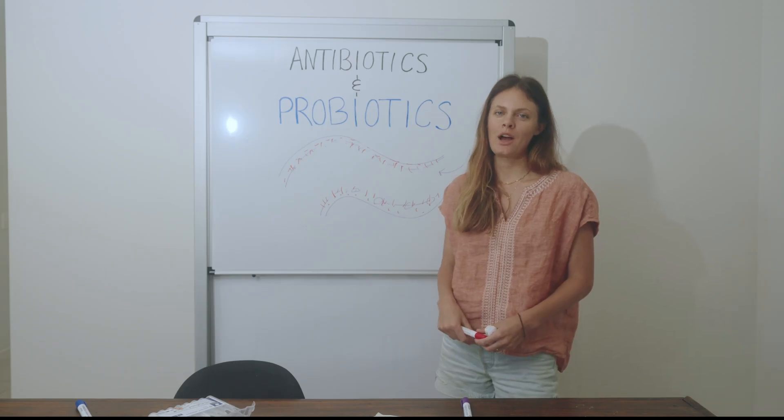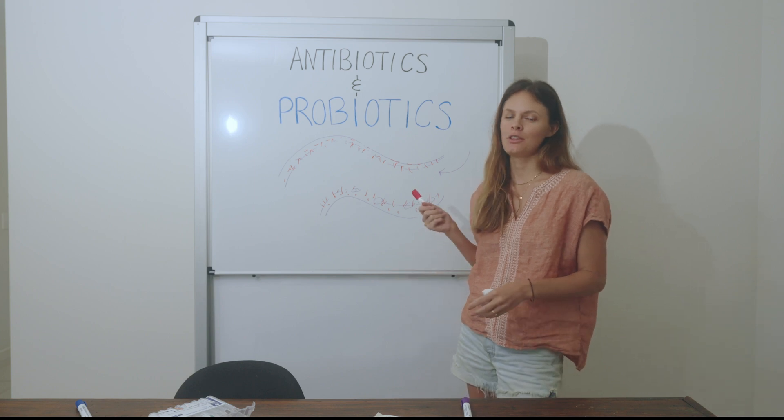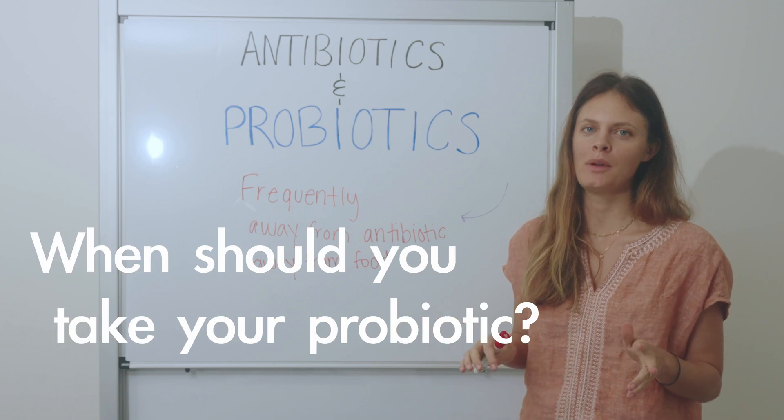If you want to understand more about how antibiotics work and why you should avoid them, I'll link another video. Now let's get into when you should take your probiotic for maximum benefit.